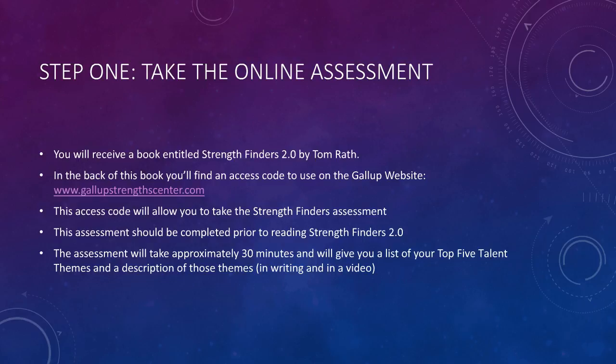The questions are on the screen for only 20 seconds each, so respond quickly with whichever answer seems appropriate for you. The report you receive after the assessment will describe your top five talent themes in writing, and you'll have access to a video which describes each of your talent themes also.